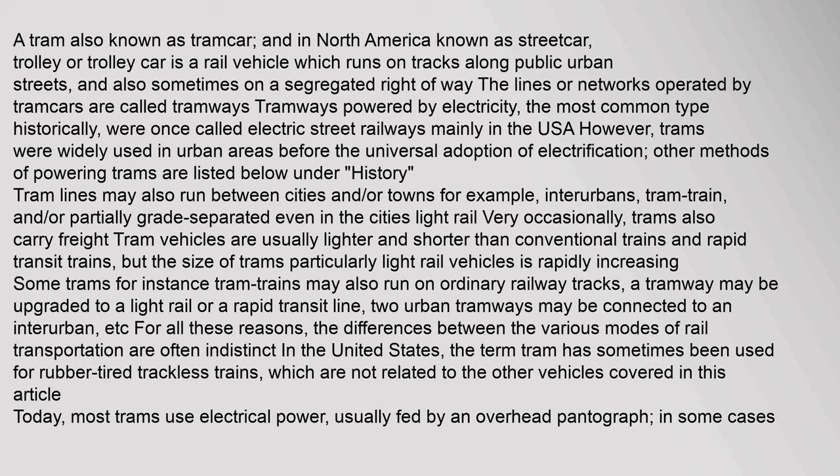Some trams, for instance tram trains, may also run on ordinary railway tracks. A tramway may be upgraded to a light rail or a rapid transit line, or two urban tramways may be connected to an interurban. For all these reasons, the differences between the various modes of rail transportation are often indistinct in the United States. The term tram has sometimes been used for rubber-tired trackless trains, which are not related to the other vehicles covered in this article.